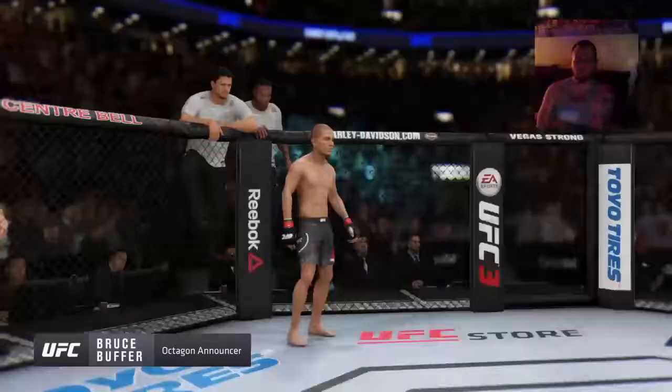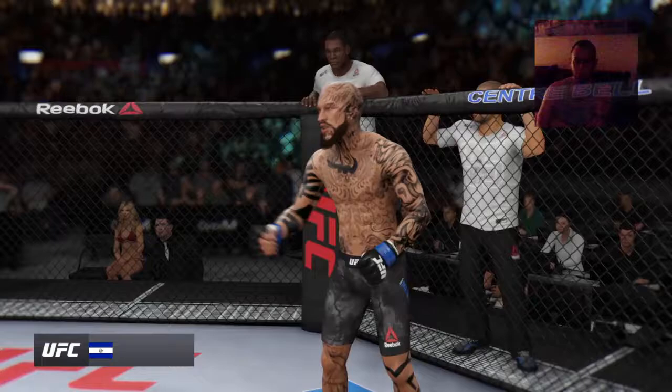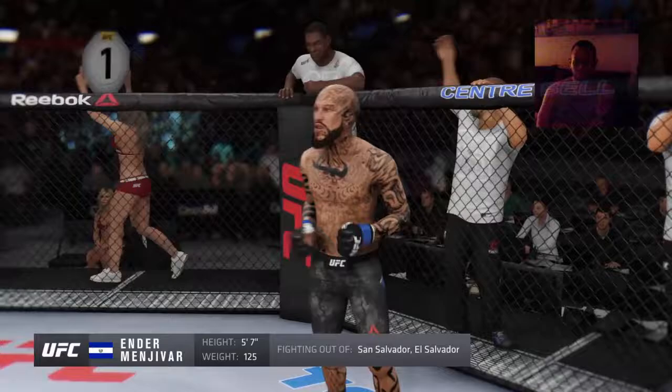Here's Bruce Buffer. Ladies and gentlemen, this fight is three rounds in the UFC flyweight division. Fighting out of the blue corner, this man is a kickboxer making his professional debut here tonight. He stands 5'7", weighing in at 125 pounds, fighting out of San Salvador, El Salvador — Mangevin!